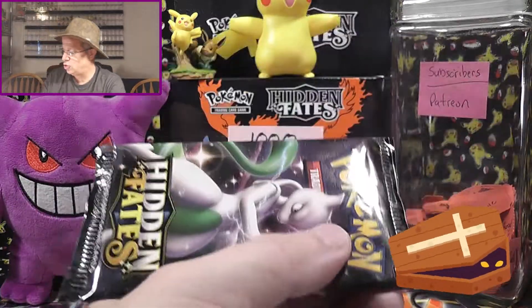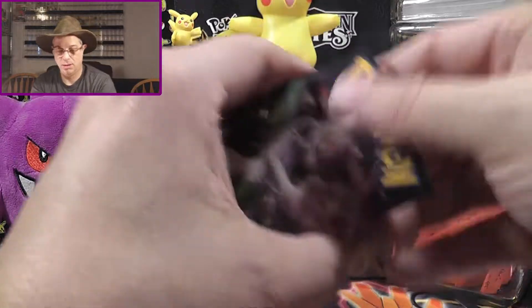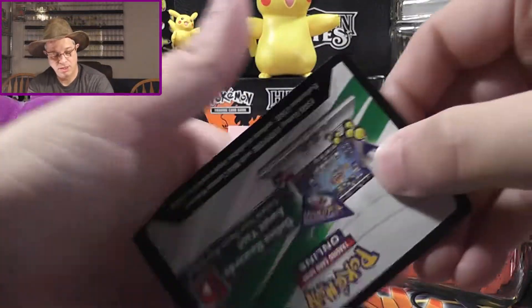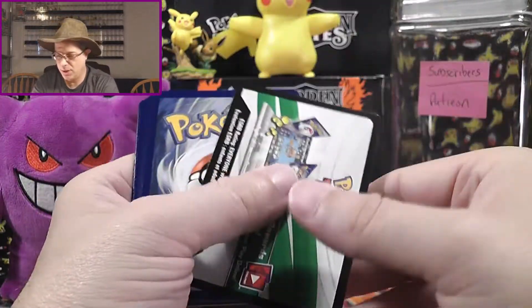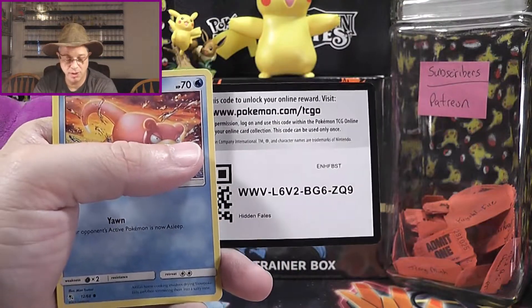Pack number two. Now, everyone was saying the Mewtwo packs are the way to go, but it's been hit or miss for me, so I'm not sure I'm sold on that yet.